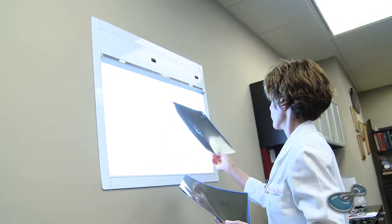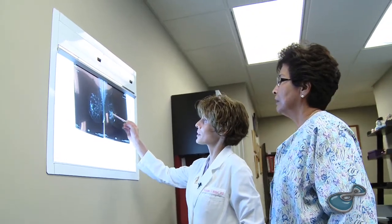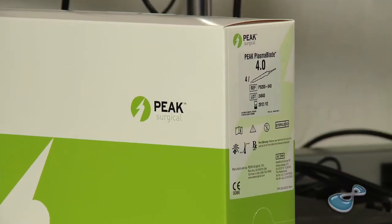My name is Deanna Atai and I'm a breast surgeon. I was actually trained as a general surgeon, and in 2004 I stopped doing general surgery and focused primarily on breast, and that's what I've been doing ever since. Where technology is going in terms of breast surgery and breast cancer surgery, we're getting less and less invasive, we're getting more precise.